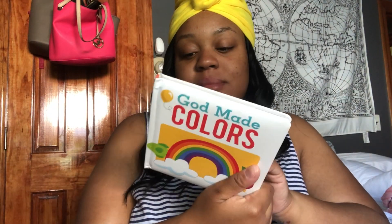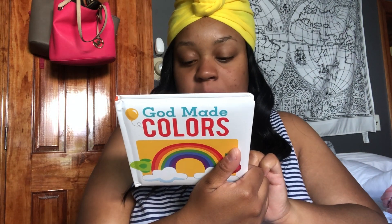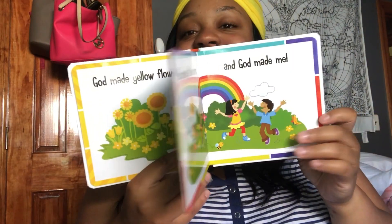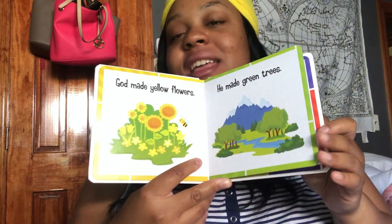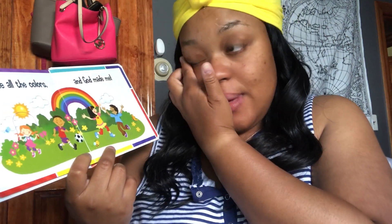The next one is 'God Made Colors.' This is a really good book. It was only a dollar but it sells for $4.99. Basically this book is about what God made — colors. It just says green, yellow, purple, blue. And then at the end, what I really like about it is how it says 'God made all the colors and he made me.' They also have different colored children in it. I like that as well.